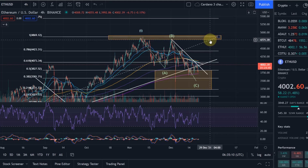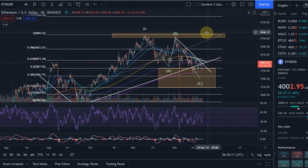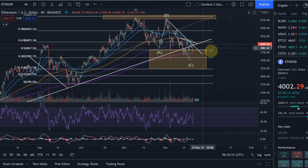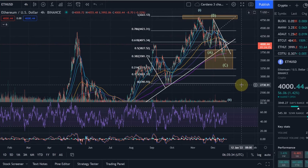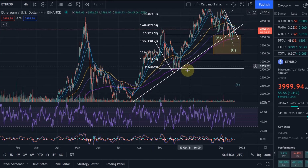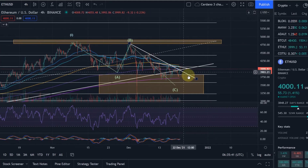If we do reach 4,800 that would be a triple top, and if we break through that would be a new all-time high — definitely positive. We need to see how the price reacts if we get to that level and how far Bitcoin moves up from here. Then I would expect us to move down again in a further correction. Right now Ethereum is actually holding fairly strong compared to other cryptocurrencies, and we are still in a higher-level uptrend.